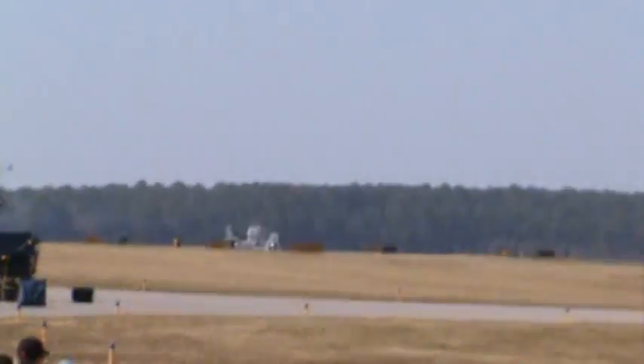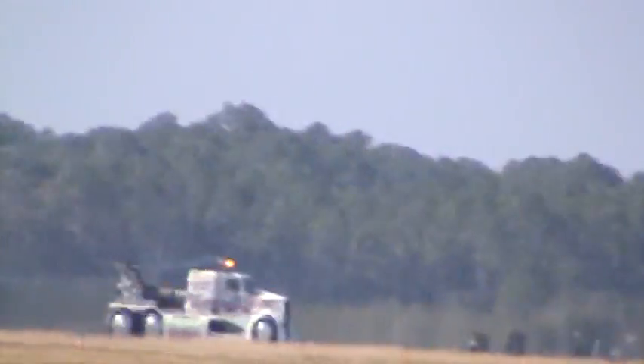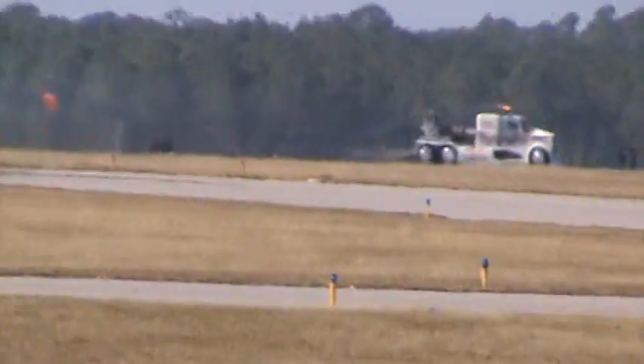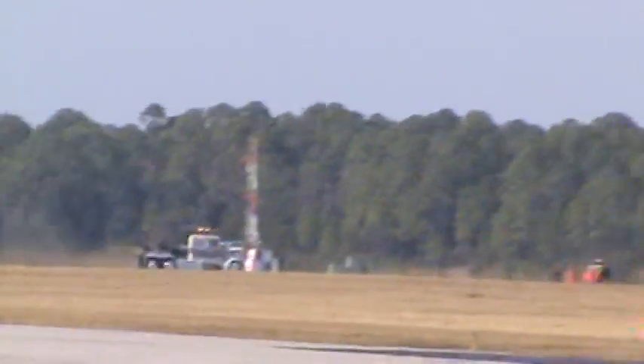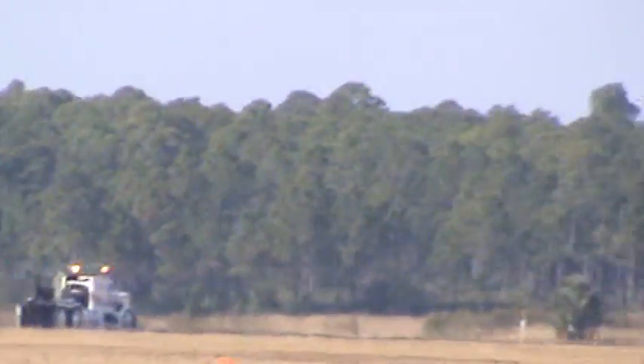Driven by Kent Shockley, I present to you the Shockwave jet truck. This, ladies and gentlemen, is the world's biggest big lighter.